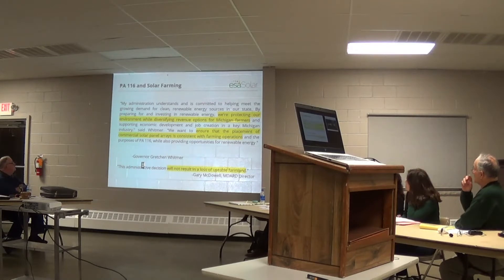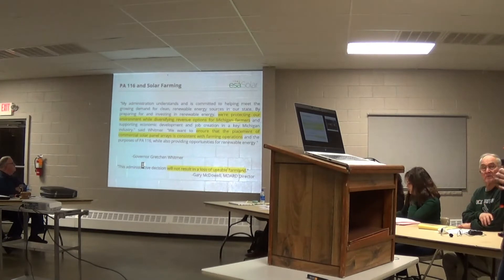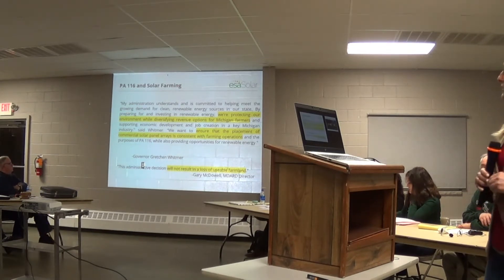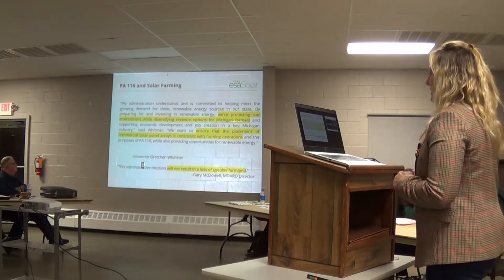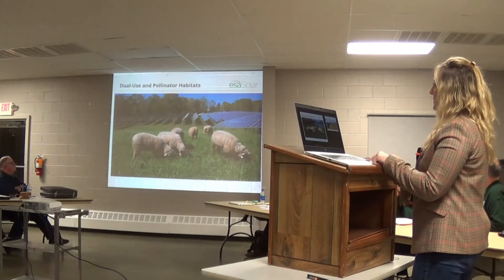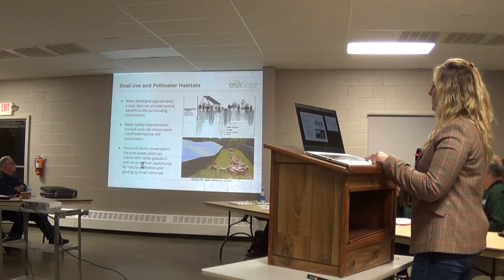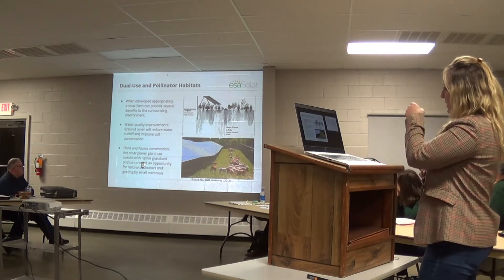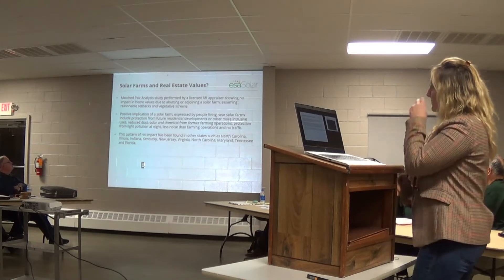I put this quote up here because I thought it was really important. It is a quote by the governor. She says: 'We're protecting our environment while diversifying revenue options for Michigan farmers and supporting economic development. We want to ensure that the placement of commercial solar panel arrays is consistent with farming operations.' A lot of people say solar isn't farming — we look at it a little bit differently, and so does the state. The MDARD director stated: this administration decision will not result in a loss of usable farmland.